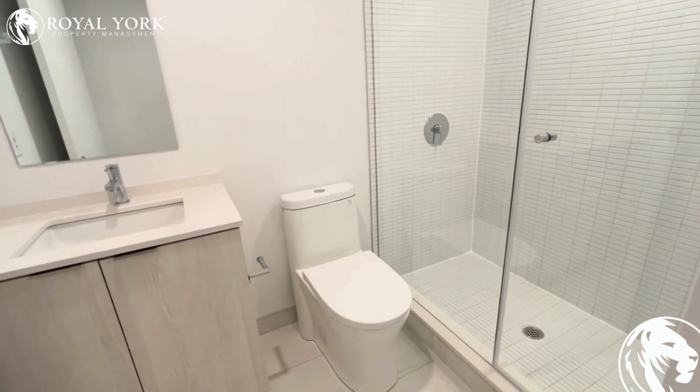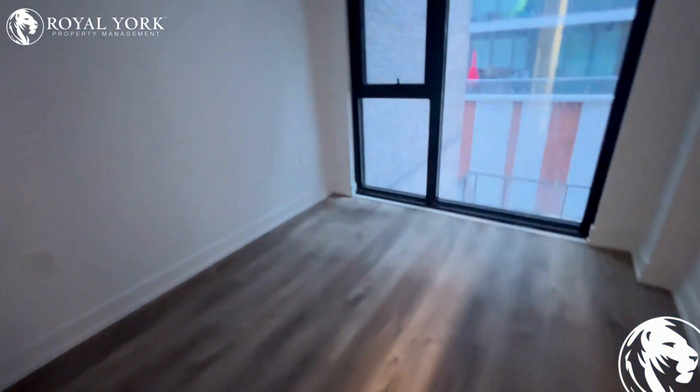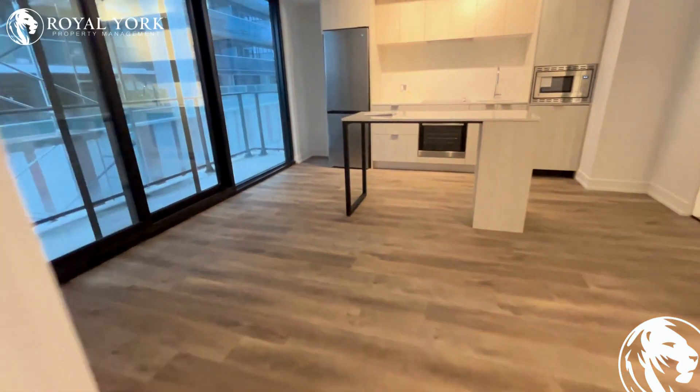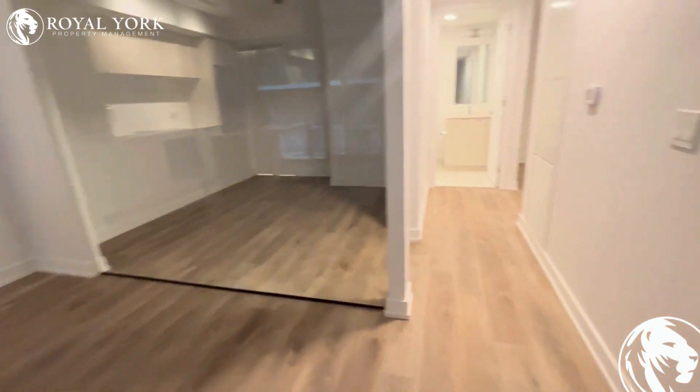And then this is the second bathroom. This is an ensuite bathroom from this bedroom. Very nice unit — beautiful and modern.